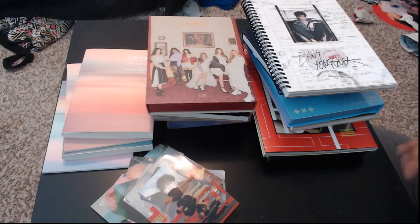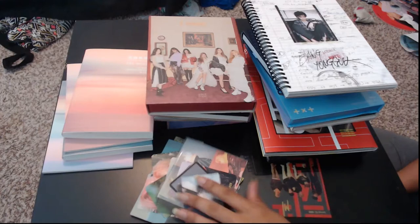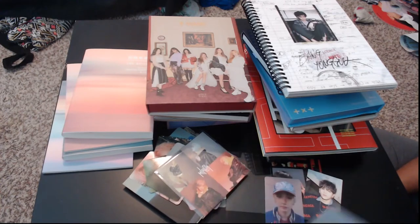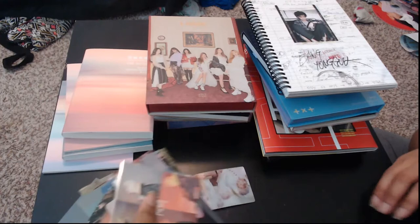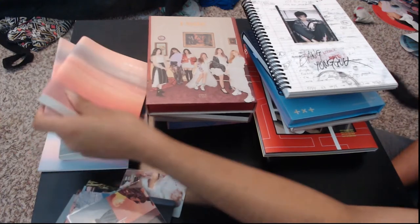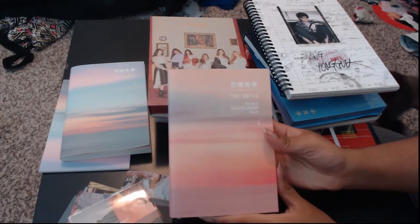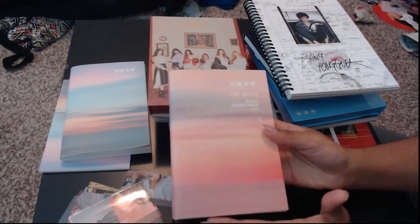Let's jump right into this. So these are all the photo cards and I have a binder. All of my photo cards are taken out of the albums and just kind of out here. I'll show you more of those in a moment. But first, the first thing I'm going to show you guys is the BTS English version of the Notes Part 1, noted as Notes 1, which implies there will eventually be a 2 and 3 or at least more than one.